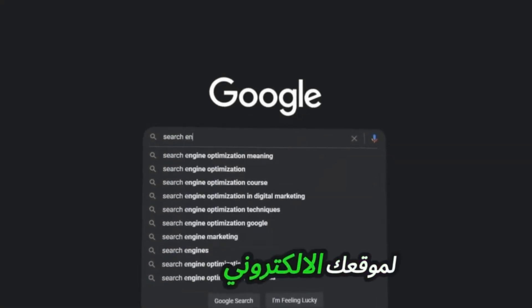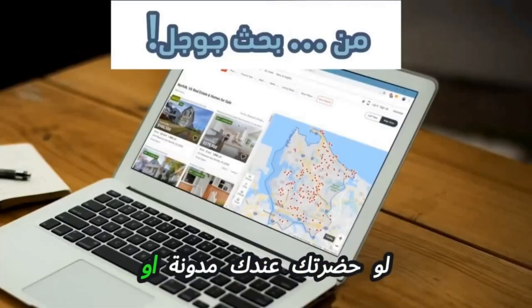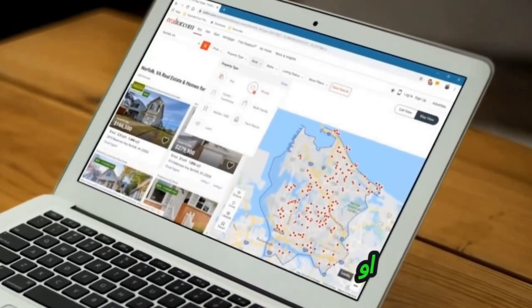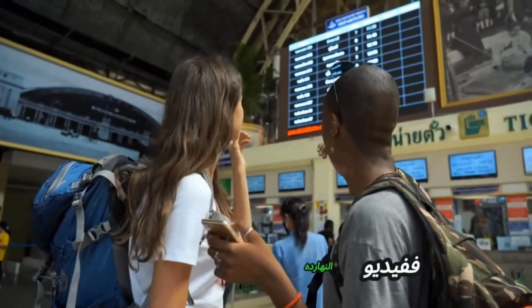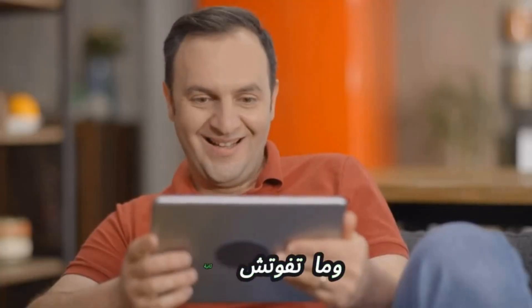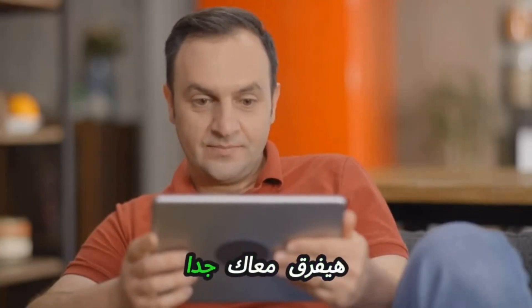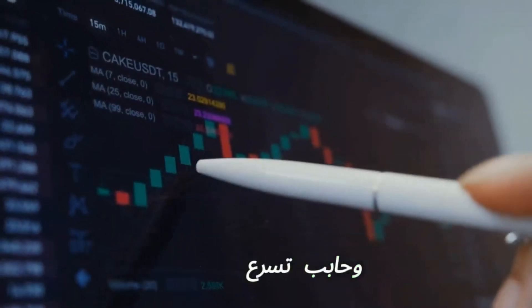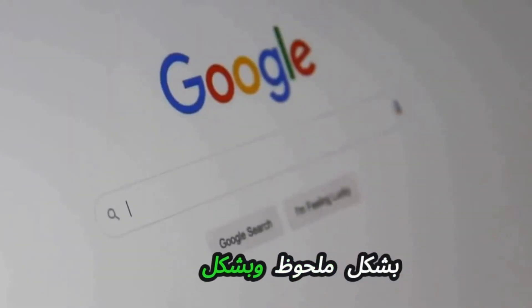Get 10,000 visits daily to your website or blog from Google search. If you have a blog or website and want to speed up indexing or make your site appear noticeably and quickly in search engines, today's video is very important for you. Follow the video moment by moment because today's explanation will make a big difference. We will use a tool that is 100% free.